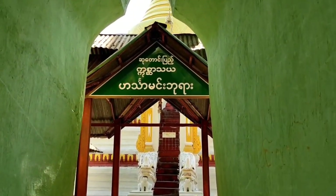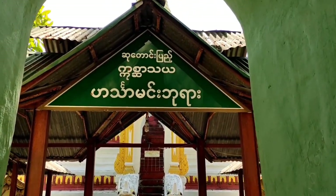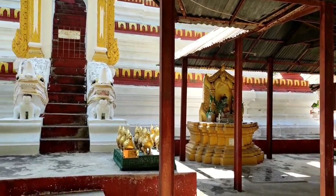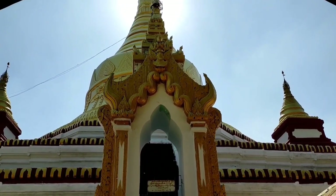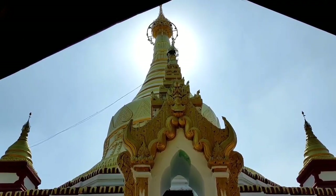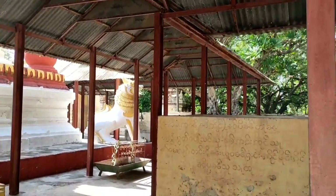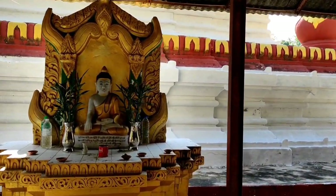In Southeast Asia, we regard the Ruddy Shell Duck as Hinda, and we regard Hinda as the holy bird. I've never been here before, so let's explore together. Out here is a beautiful stupa — I prefer this one to the big shiny one. It's very tranquil and peaceful, surrounded by trees. It is a good place for meditation.